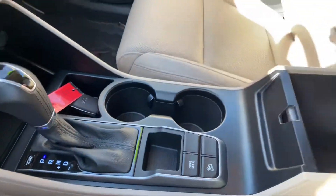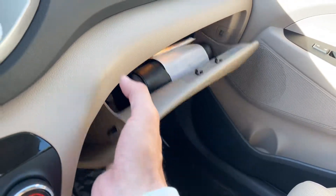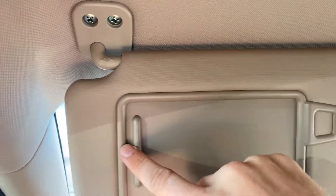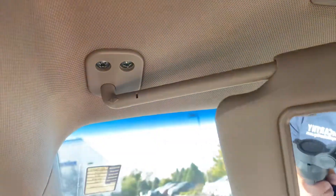More storage here and a deep center console. The glove box is spacious and has your owner's manuals inside. The visor has a card holder, is mirrored, independently lit, and telescopic.